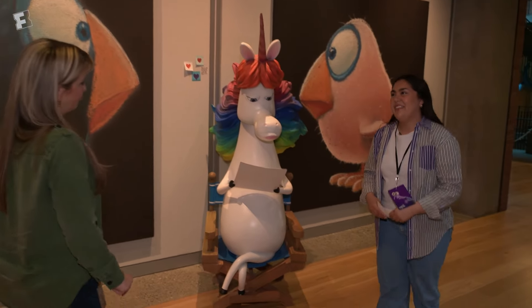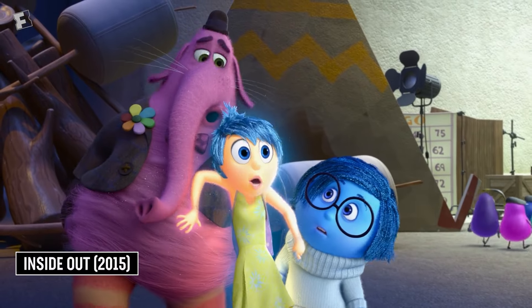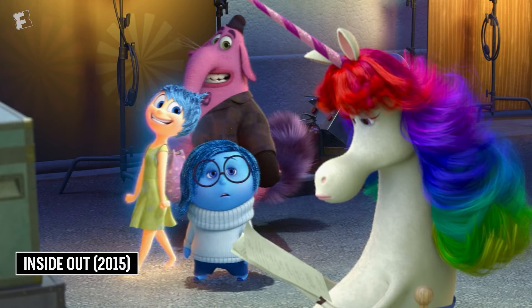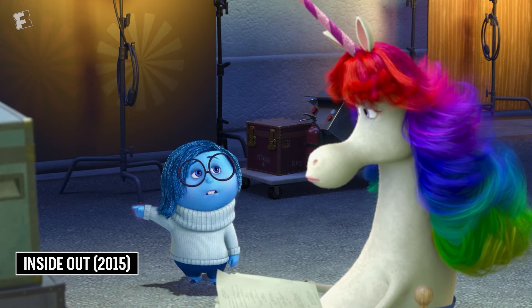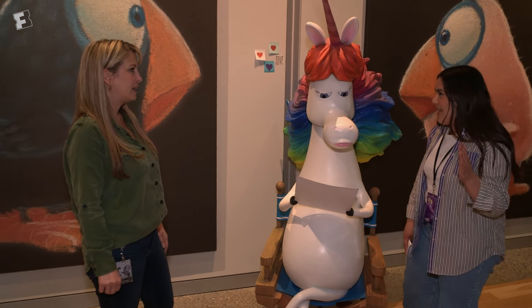Here we have Rainbow Unicorn from Inside Out 1, the first film. She has her script — she's running lines, getting ready for her new dream. This character was really fun for fans in Inside Out. What character do you think matches that level of fandom in Inside Out 2?